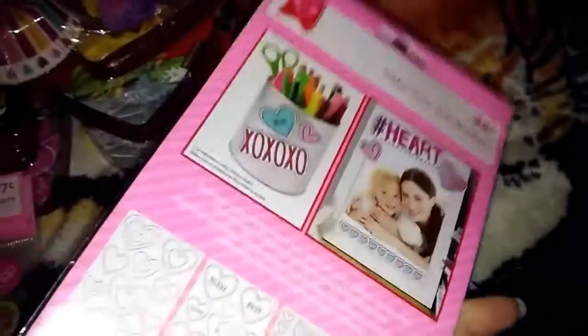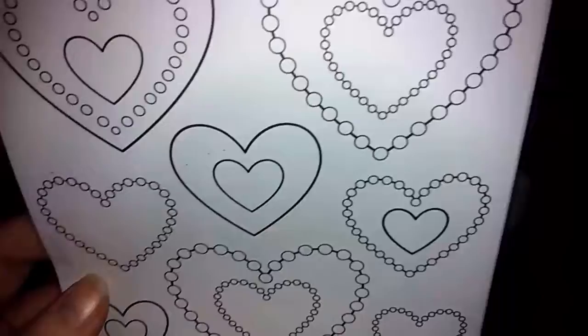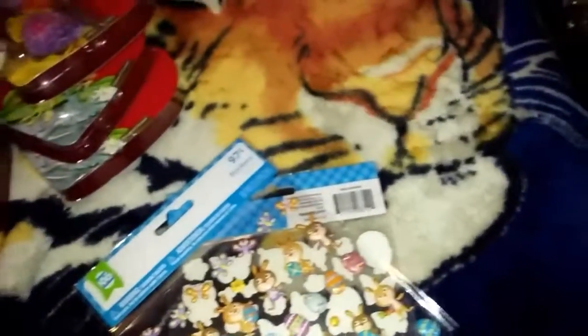I thought the color-your-own stickers were really neat. I'm not sure how many are in here but it says 47 pieces. It feels really thick, like heavy cardstock.